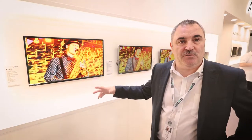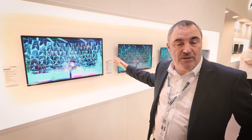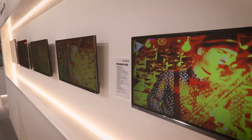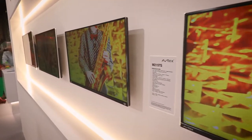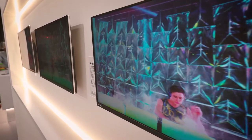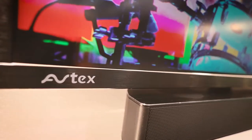This is our new smart range launched at the NEC show. It's a fully smart TV range from 32 inch to 27, 24, 21, and 19 inch, with digital high-definition TV built-in, high-definition satellite TV built-in. The main feature is that it's a fully smart TV with Netflix, Amazon Prime, Alexa,